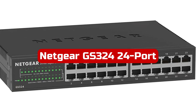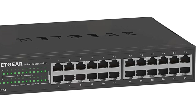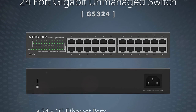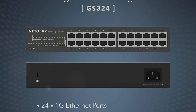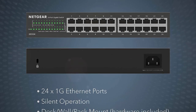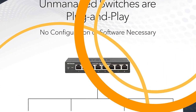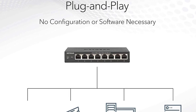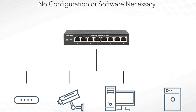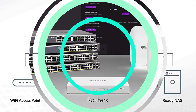At number 2 is the Netgear GS324 24-Port Gigabit Ethernet Unmanaged Switch. This is a powerful networking solution that offers seamless connectivity for your devices. With 24 gigabit Ethernet ports, the switch provides high-speed connections for all your wired devices, making it perfect for small to medium-sized networks. The plug-and-play setup makes it incredibly easy to use, with no software installation or configuration needed. The switch supports flexible placement options, including desktop, wall, or rack mount.